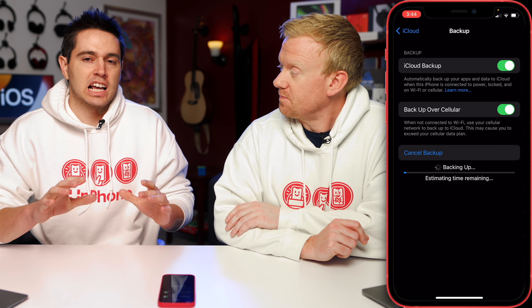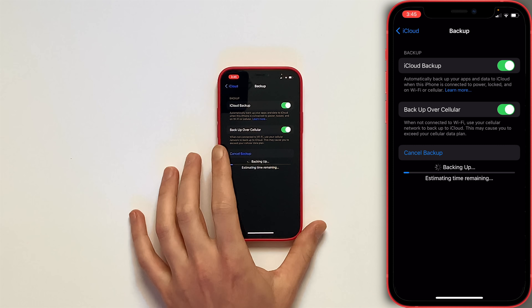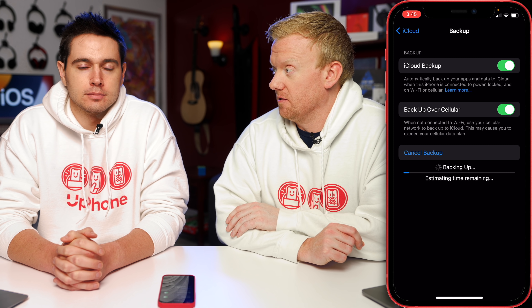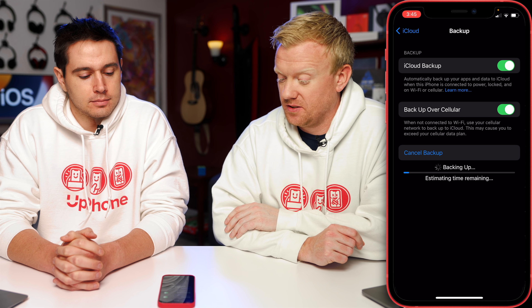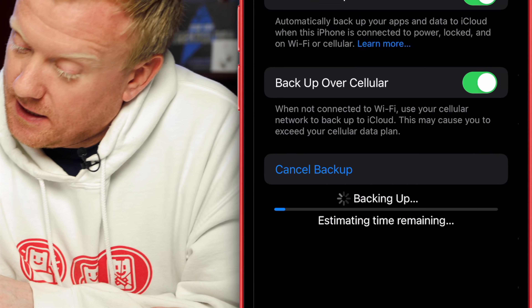And while that's backing up, let's talk about the one thing you must do after you've updated to iOS 15 — and it's this new setting, this new backup over cellular setting. I could not believe that they built this in, and they only built it into 5G-enabled iPhones. When not connected to Wi-Fi, it uses your cellular network to backup to iCloud.